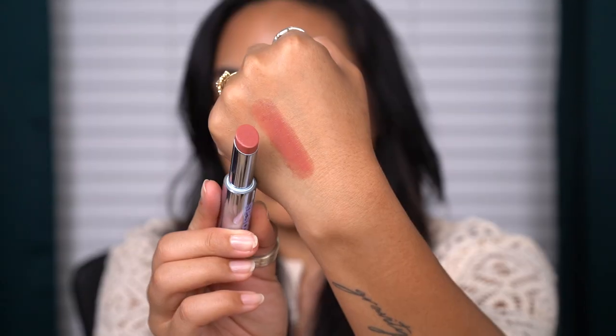They feel super slick, almost similar to a very lightweight oil - like a lip oil - but I'm not sure how hydrating it would be long-term given how much slip it has. It looks like it easily wipes away. Next up is the shade Hot Beach.